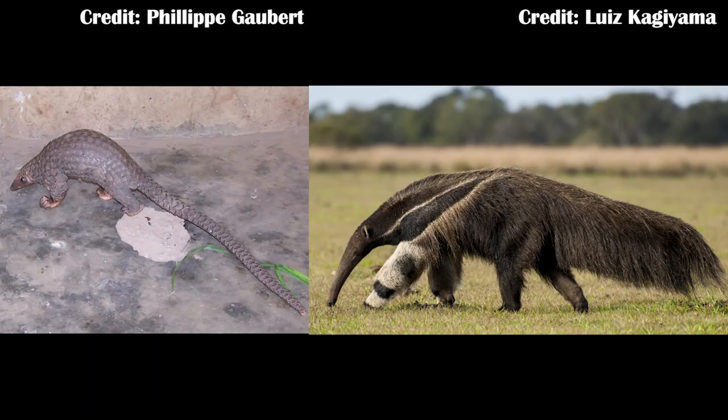Animals like pangolins and anteaters still need to travel long distances to get from food source to food source. Additionally, a long tail helps to balance the animal while it's digging into termite mounds and anthills. So there is some potential evolutionary advantage to having a long tail if you are eating ants, and it does help to suggest we may finally have a better idea of what the alvarezsaurs were actually doing — or at least the later ones, because many of the early ones don't quite have this same tail adaptation.